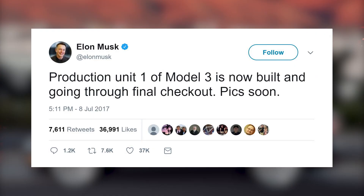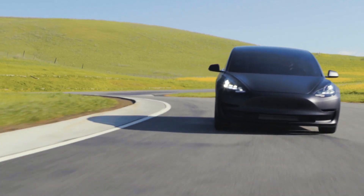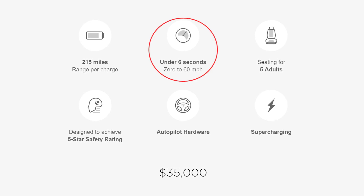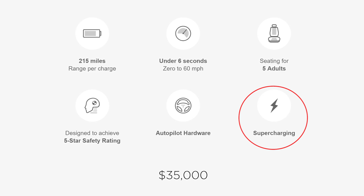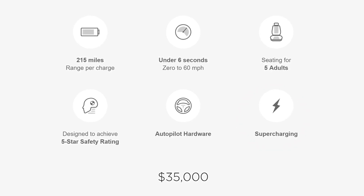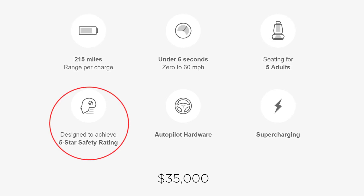I couldn't leave out the Tesla Model 3. We are right around the corner from this being a real thing, with people receiving the real production versions. What we do know so far is that the car will get at least 215 miles of range on a single charge. It's fast, going from zero to 60 in under six seconds. It's a five-seater, a smaller sedan — sort of like a coupe, but still a four-door with a good amount of room on the interior. It'll be supercharger enabled, meaning you can use the supercharger network. And it's designed to have a five-star safety rating, just like Tesla's other cars.